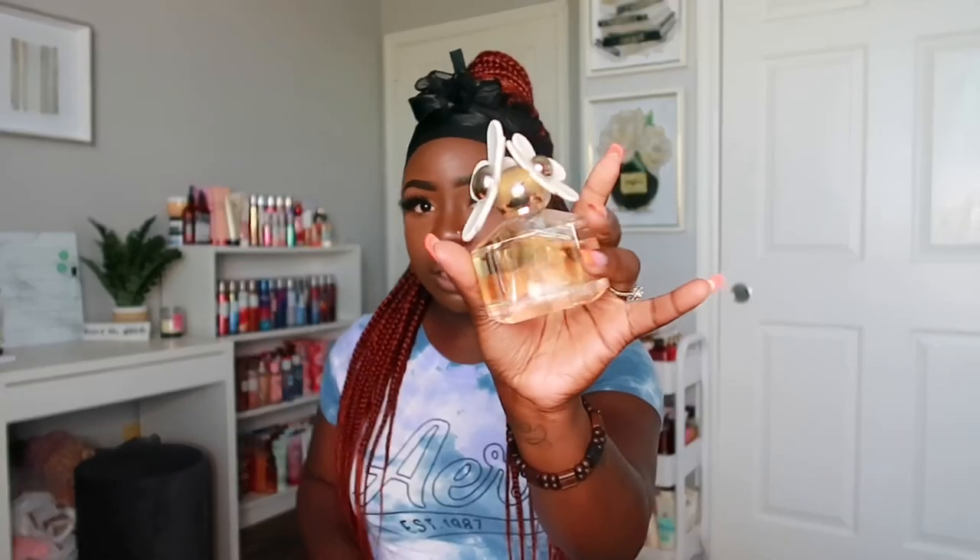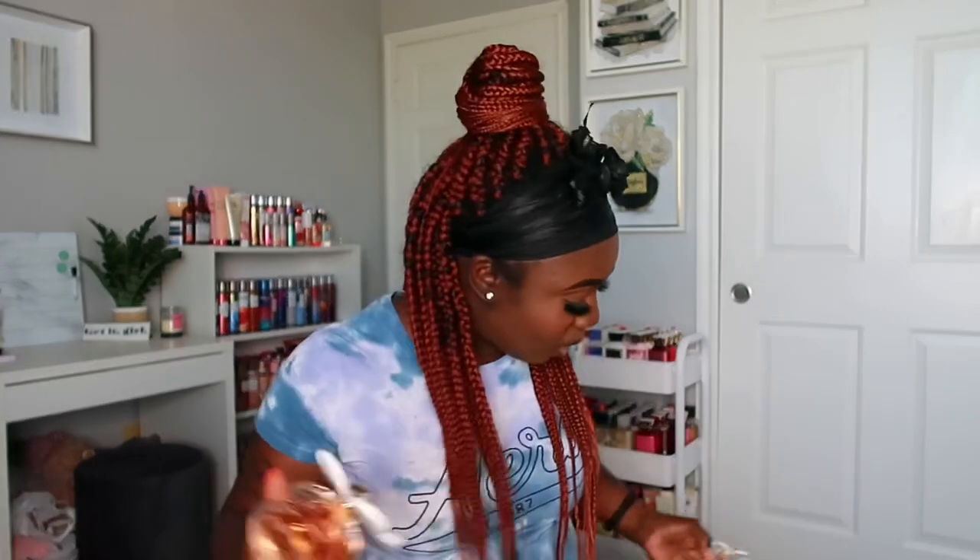Miss Daisy smells really fruity and floral but it's really fresh — perfect for everyday wear. I'm trying to get into wearing my perfumes more, pairing them with body mist and layering them together. So that's Miss Daisy, and then I also have Daisy Love.